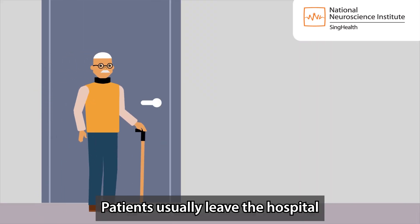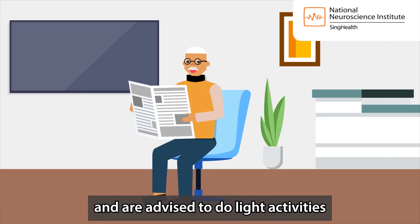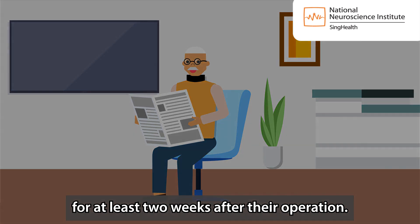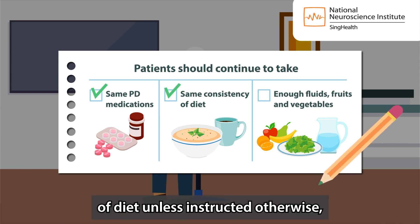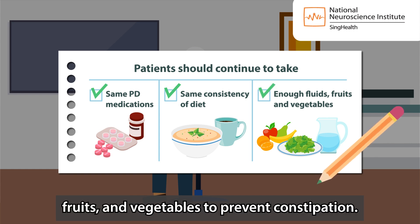Patients usually leave the hospital five to seven days after DBS surgery and are advised to do light activities for at least two weeks after their operation. They should take their same PD medications as before surgery, consume the same consistency of diet unless instructed otherwise, and take enough fluids, fruits and vegetables to prevent constipation.